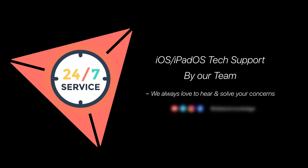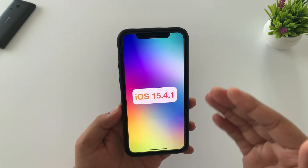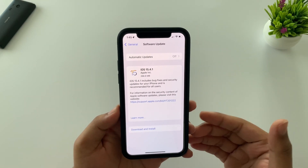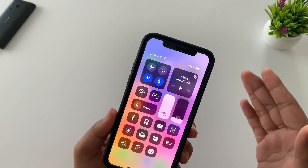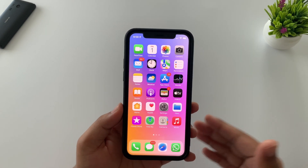Firstly, let's talk about iOS 15.4.1. The size of this update is between 200 to 300 MB depending upon which iPhone you have. There is no modem update, so if you have any connectivity-related problem from iOS 15.4, it will not be resolved here. Also, there are no new features packed in this update.